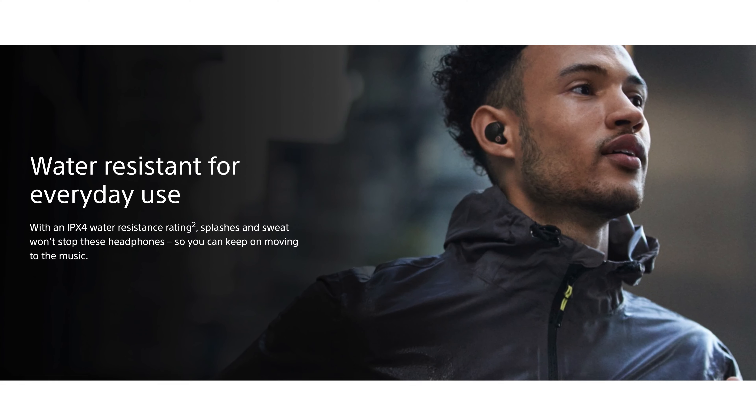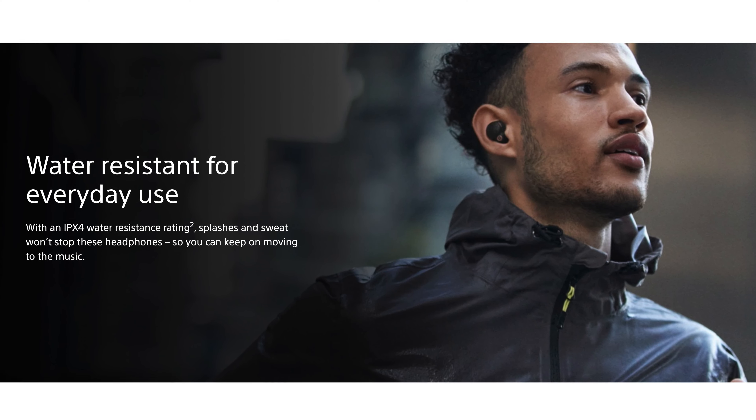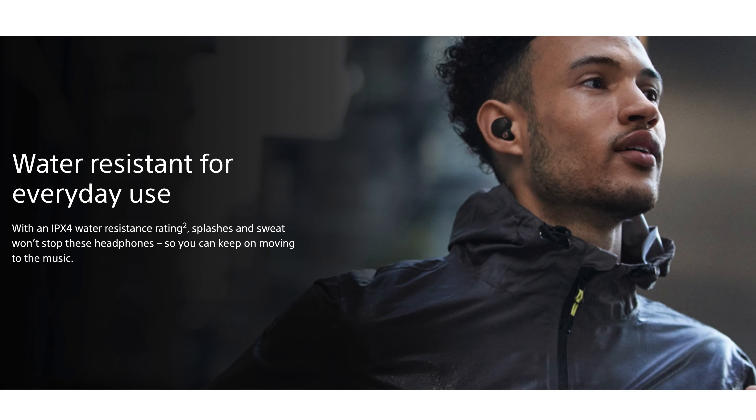Another great use case I found for these buds is actually while cooking, and I think this has probably become my number one use case for them. Their noise cancellation is so good it still allows me to fully listen to music or a podcast while I'm cooking and making noise like banging pots around or sizzling meat or vegetables on a skillet. They also come with an IPX4 water resistance rating, so if you get a few splashes on them while cooking or wear them in the rain you should be fine.